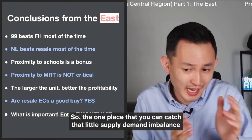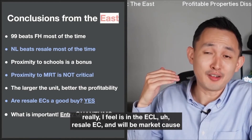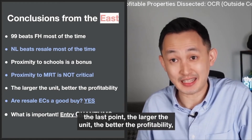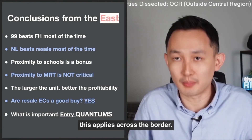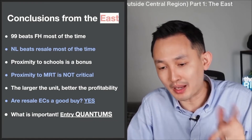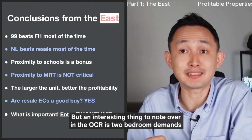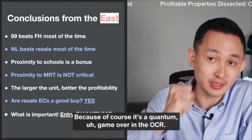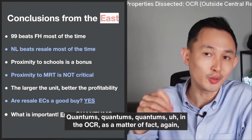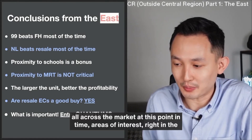The one place you can catch that little supply-demand imbalance is in the resale EC MOP market. The last point: the larger the unit, the better the profitability — this applies across the board. But an interesting thing to note in the OCR is that two-bedroom demand is actually still not bad, because it's a quantum game in the OCR. Quantum is key all across the market at this point in time.